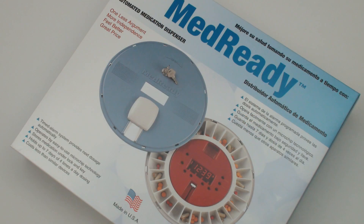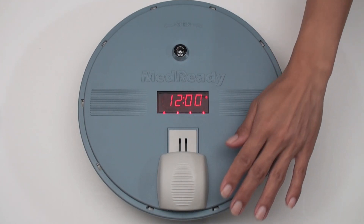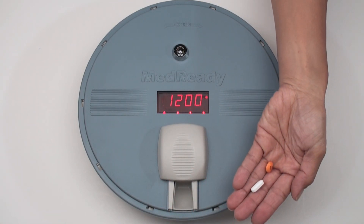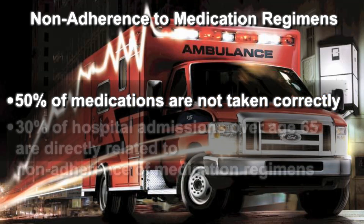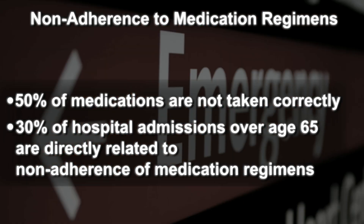MedReady has been the leader of automated medication dispensers for over 10 years. MedReady's medication dispenser combines technology and service to resolve a major problem in today's society: non-adherence to medication regimens. It is estimated that 50% of prescriptions dispensed annually are not taken correctly and that 30% of all hospital admissions for people over the age of 65 are directly attributable to medication non-compliance.